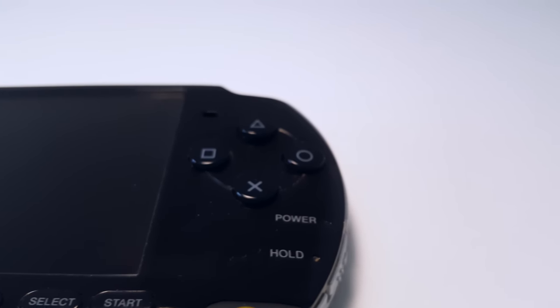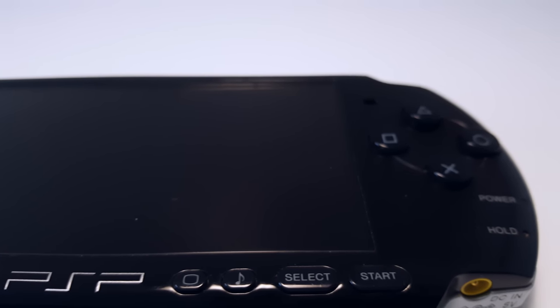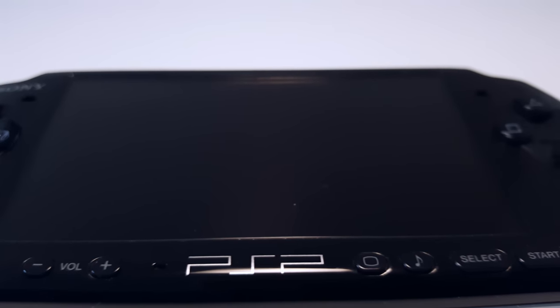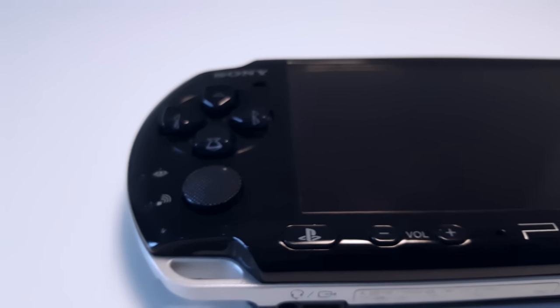I also really dislike that glossy finish. Especially the piano black model — it's the worst. I don't know how it does it, but it collects dust and fingerprints even when you don't touch it. I actually spent 20 minutes cleaning the console before shooting this video. Yes, I was angry and frustrated.